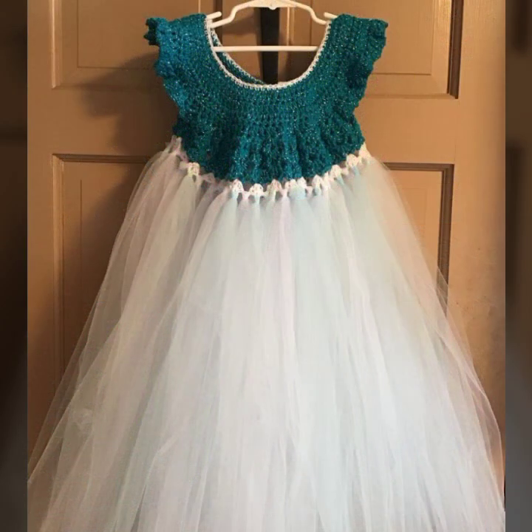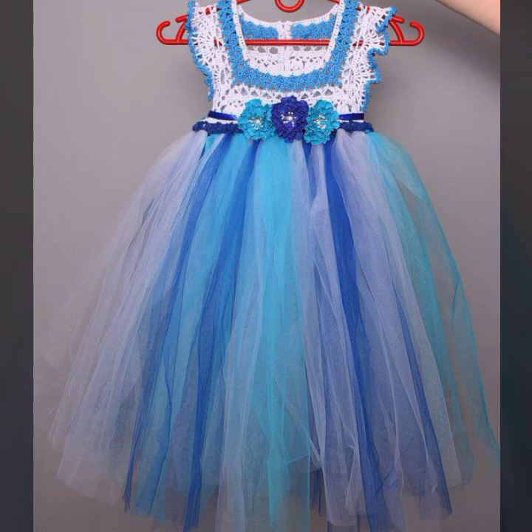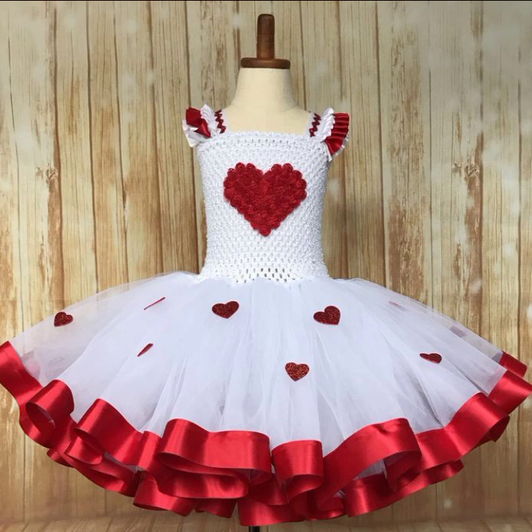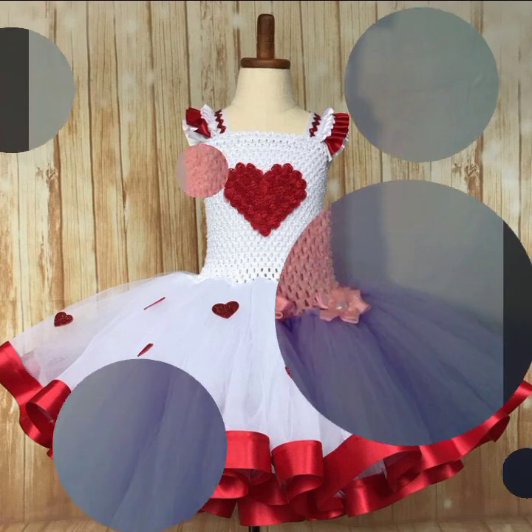Please friends, subscribe to my channel and don't forget to press the bell icon. By pressing the bell icon, you will get all the notifications of my channel and my latest uploaded videos. Give your feedback in the comment section about my collection — how was the video and how were the designs of these beautiful and trendy baby crochet frogs.